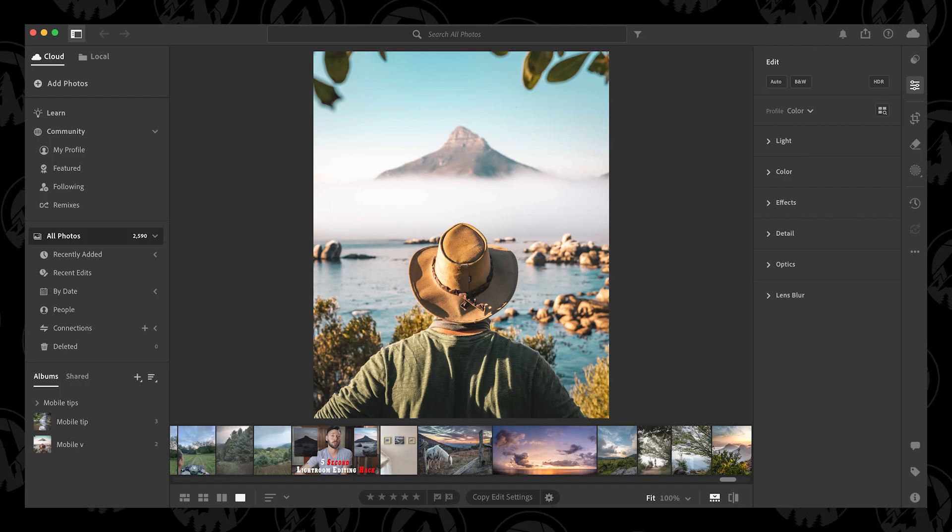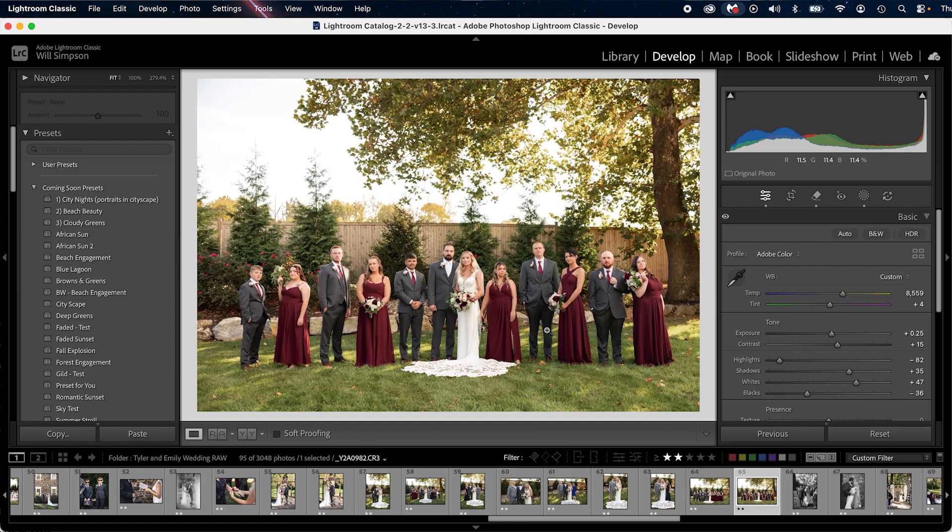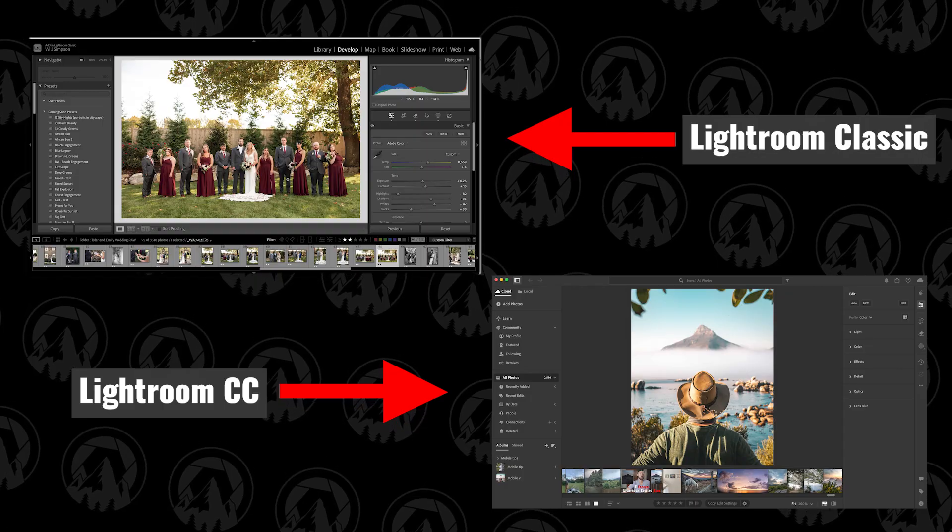The next complaint is a two-parter. First, there's Lightroom Classic and there's Lightroom CC — two versions. Lightroom CC is the cloud-based version; Lightroom Classic is the desktop version. I have a video explaining the differences, so go check that out. The second part is that Lightroom is too complex — there are too many sliders, too many edits, too many ins and outs and things that just don't make sense.